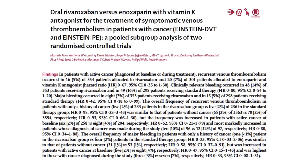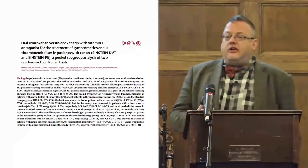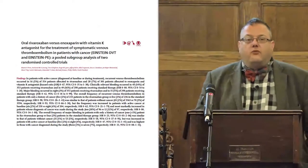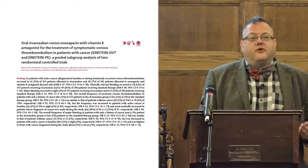This is a subgroup analysis of the Einstein DVT and PE studies. As far as I believe, and from all the guidelines, the management of cancer-associated thrombosis should be low molecular weight heparin initially for three to six months. We now have the DOACs — the Direct Acting Oral Anticoagulants — which have been trialled and licensed for the treatment of DVT and PE, shown to be non-inferior to warfarin and in certain aspects superior.